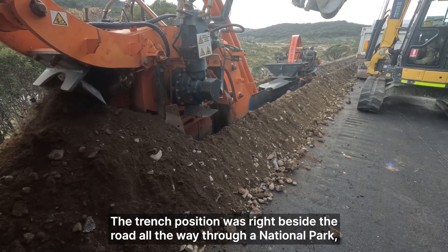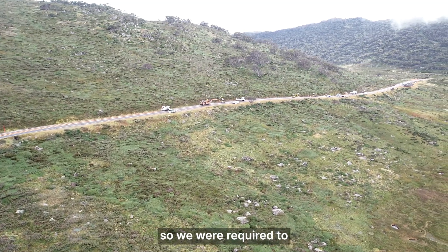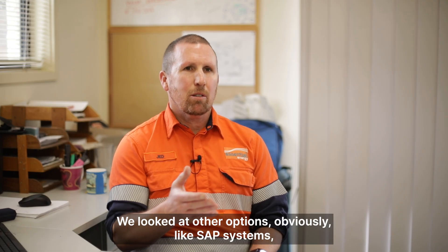The trench position was right beside the road all the way through a national park, so we were required to have minimal disturbance on the road and the national park itself.